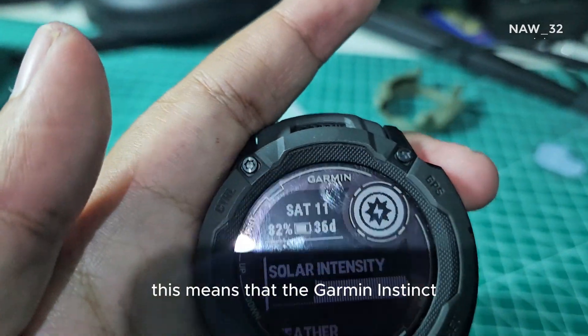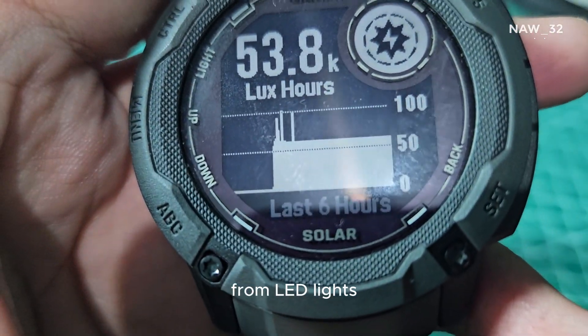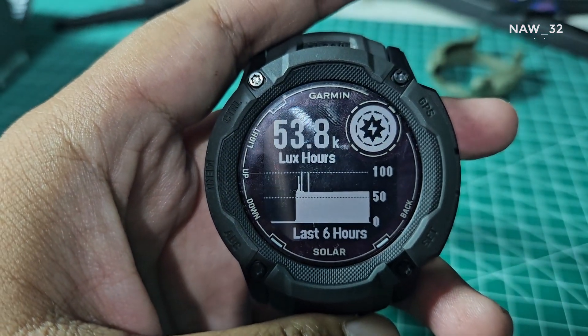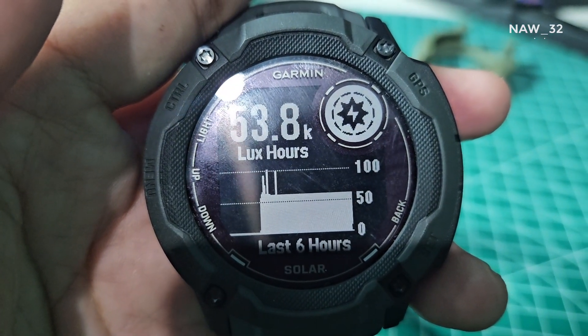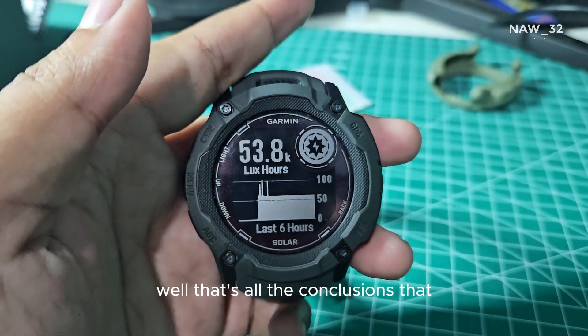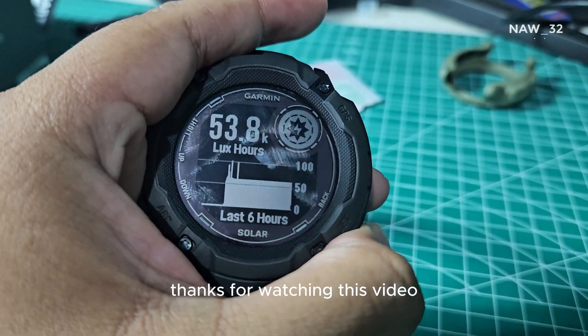This means that the Garmin Instinct 2X Solar is able to absorb energy from LED lights, even though it is not efficient. That's the conclusion from this little experiment. Thanks for watching this video.